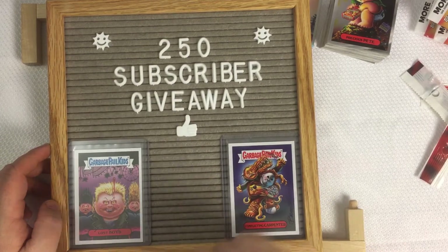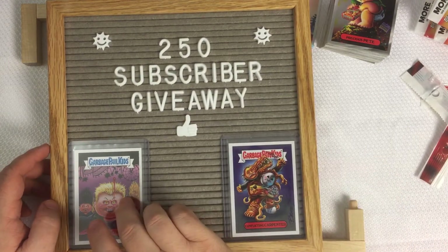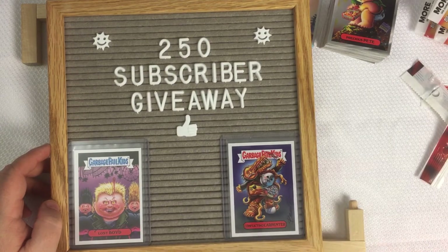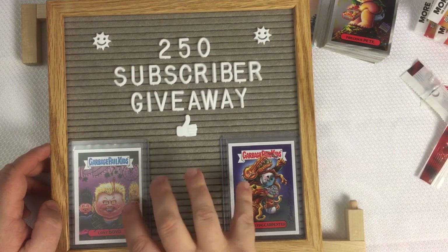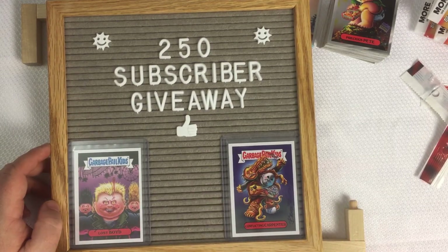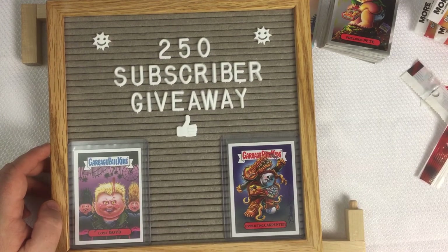We're at about 109 subscribers, so 250 we're on the way. Give a thumbs up if you like this, leave a comment — I always love to see comments. A Joe Simcoe autographed Lost Void and a Brent Enstrom autographed Conflicting Carpenter for the winner of the 250 subscribers giveaway. Once we hit that, we'll do a drawing and give these two cards away — both signed in person at the 2019 Philly Non-Sports Card Show.